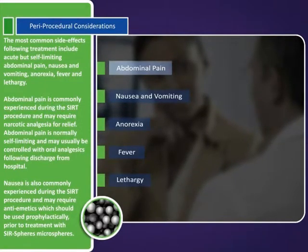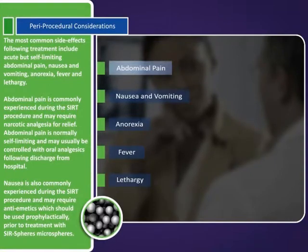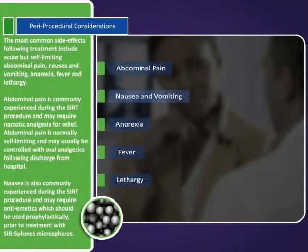Abdominal pain is commonly experienced during the SIRT procedure and may require narcotic analgesia for relief. Abdominal pain is normally self-limiting and may usually be controlled with oral analgesics following discharge from hospital. Nausea is also commonly experienced during the SIRT procedure and may require antiemetics, which should be used prophylactically prior to treatment with SIR-Spheres microspheres.